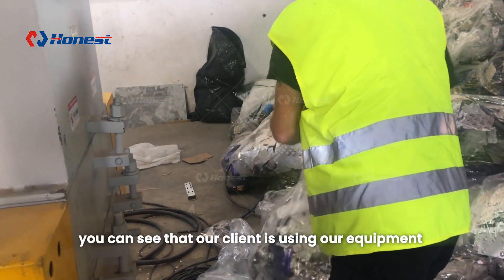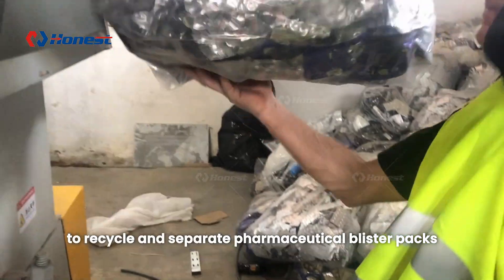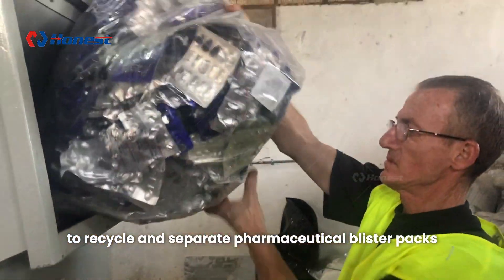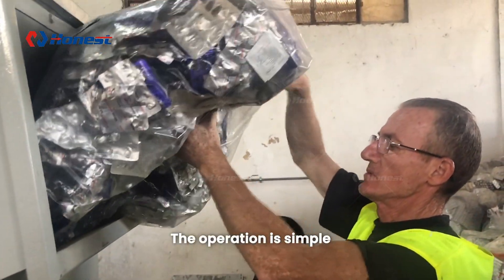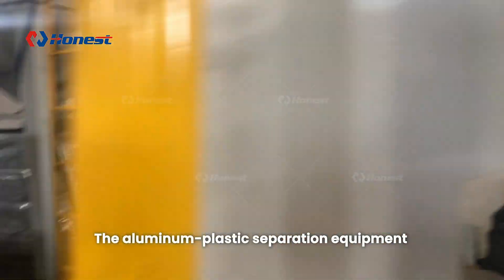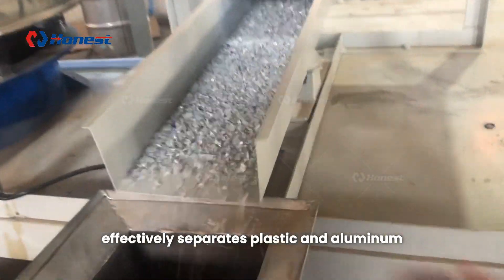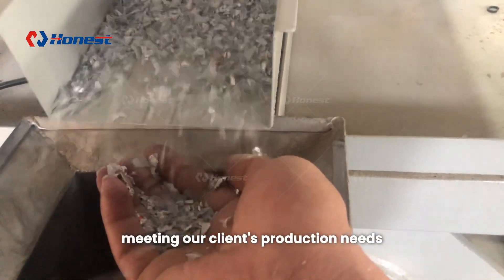First, you can see that our client is using our equipment to recycle and separate pharmaceutical blister packs. The operation is simple and can be handled by a single person. The aluminum plastic separation equipment effectively separates plastic and aluminum, meeting our client's production needs.